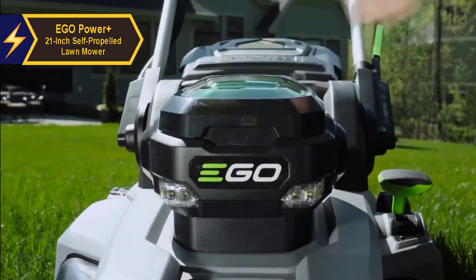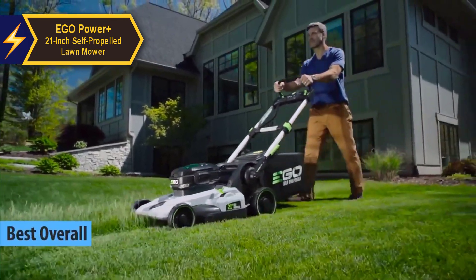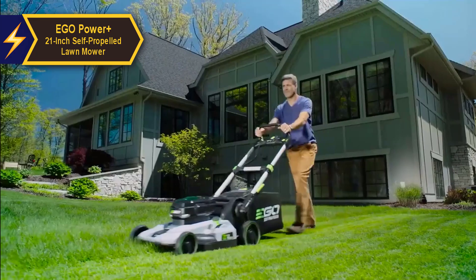In the world of electric lawnmowers, one stands out as the undisputed champion in 2024, taking the crown as the EGO Power Plus 21-inch self-propelled lawnmower — a perfect blend of power, convenience, and affordability.